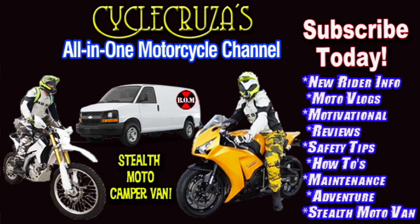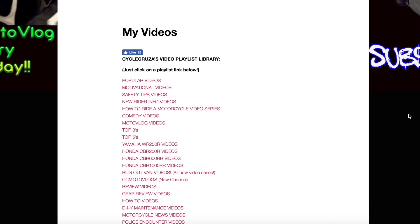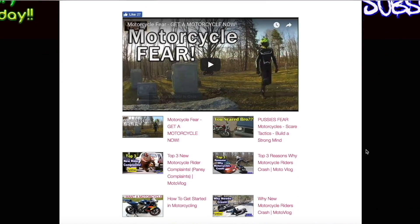You are watching Cycle Cruiser, your all-in-one motorcycle channel. Subscribe today. Continue to leave video suggestions, but you may find what you're looking for by visiting my website at CycleCruiser.com and clicking on the menu to find my videos — a bunch of playlists with all my videos categorized to make it easier to navigate through.